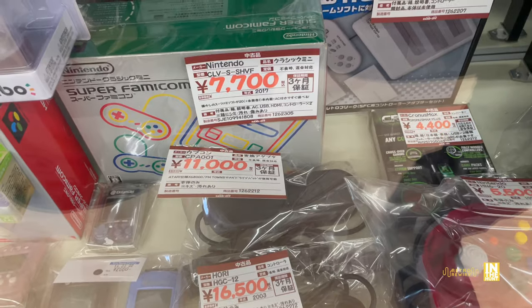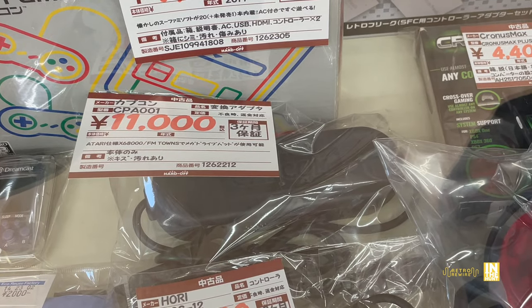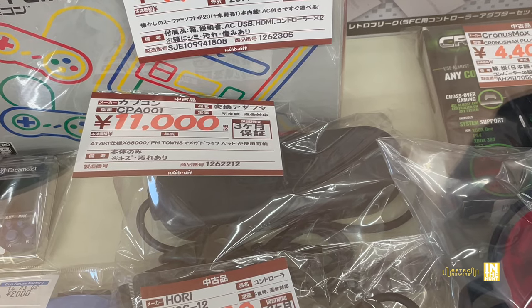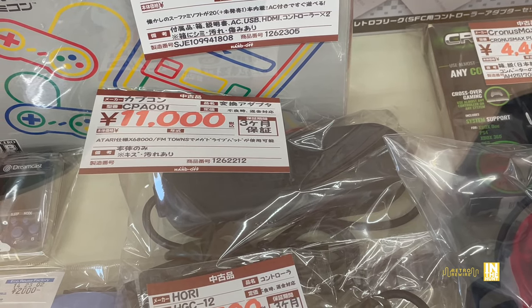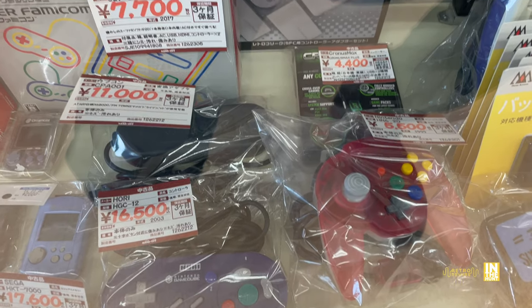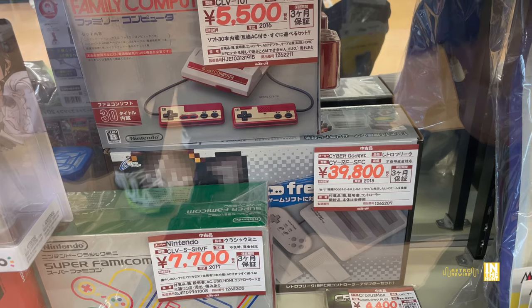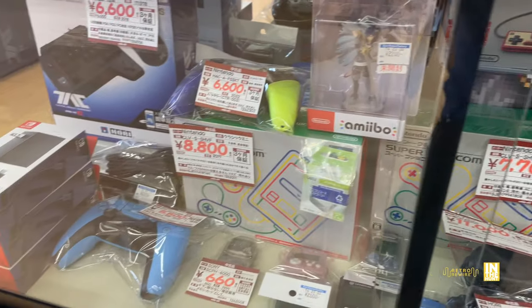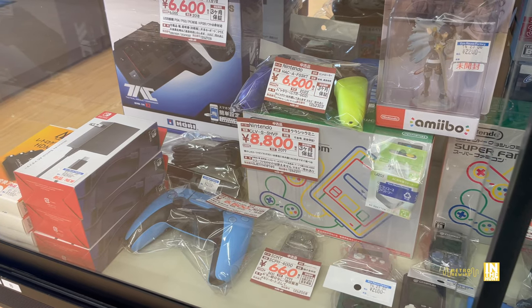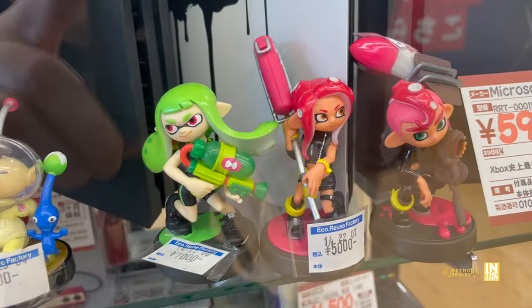We have a multi-tap for the FM Towns and the X68000 - that's one of the most expensive multi-taps I've seen, and I've seen plenty. We got a Retro Freak for 39,800 yen - that's not too bad of a clone system, a little bit of an emulation device.